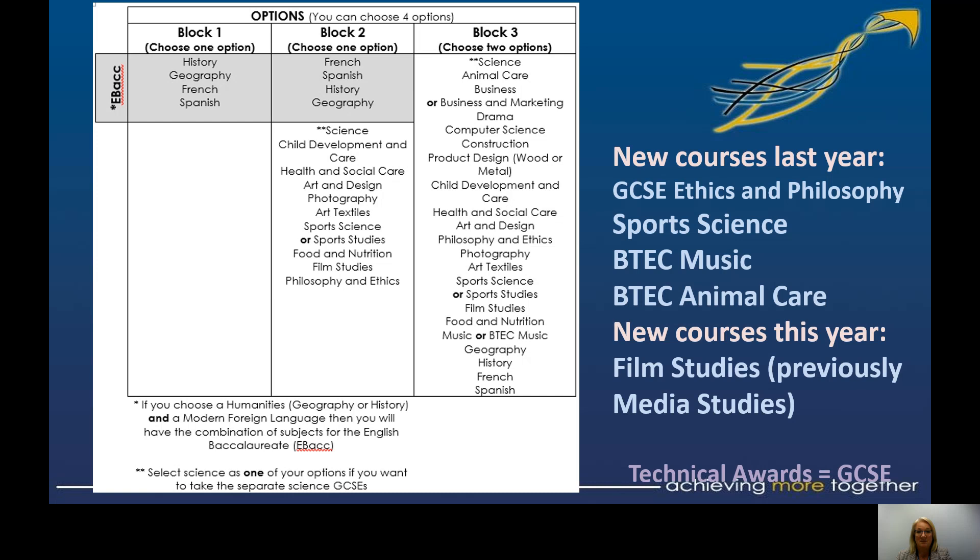Looking at the option blocks: we ask that you take a humanities or a language. If you wish to take the English Baccalaureate, you would need to take a humanities and a language across the blocks. We ask that you pick one subject from option block two, and then two subjects from option block three. These blocks are separate from when I start talking about blocks for timetabling — we can sometimes have clashes with option choices students have made. If that's the case, I'll get in contact remotely and have a conversation with you and your student.